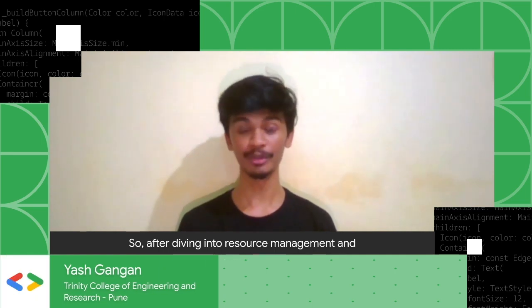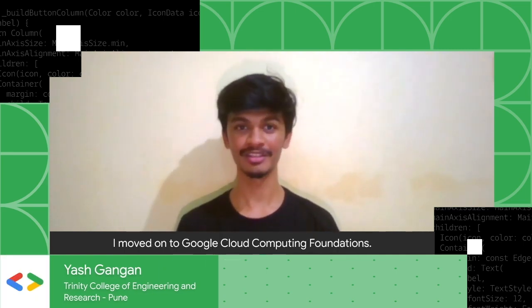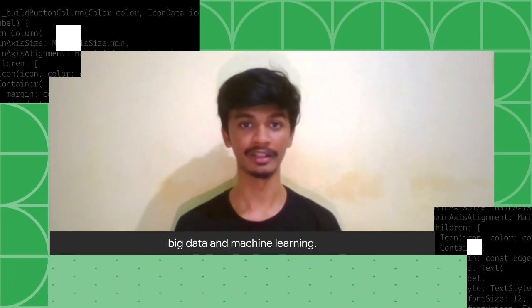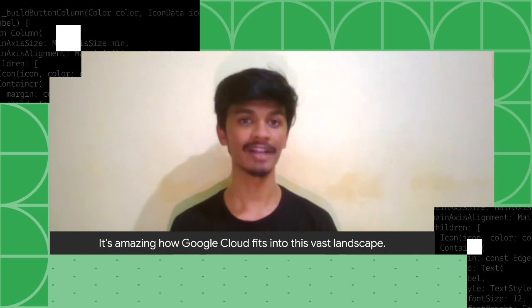After diving into resource management and foundational infrastructure tasks with Google Cloud, I moved on to Google Cloud Computing Foundation. During this journey I discovered the fundamentals of cloud computing, big data, and machine learning. It's amazing how Google Cloud fits into this vast landscape.